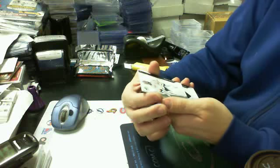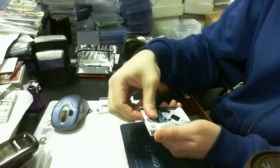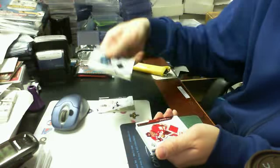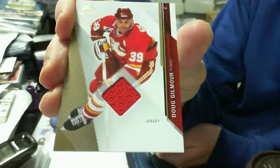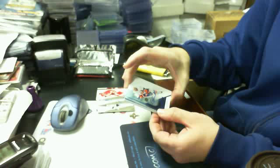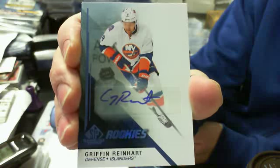We have a game-used jersey of Pekka Rinne for the Nashville Predators. Then we got a game-used jersey of Antti Niemi for the San Jose Sharks. And then we have a game-used jersey of Doug Gilmour for the Calgary Flames. And then we have an autograph rookie of Griffin Reinhart for the New York Islanders — nice hit there. And our net cord — you can see how thick it is.